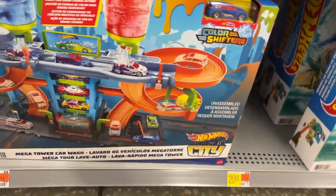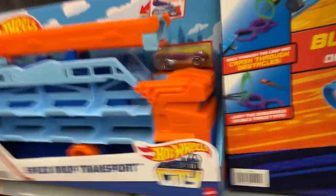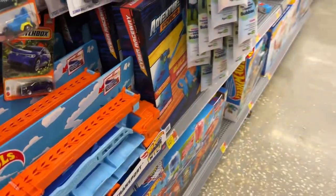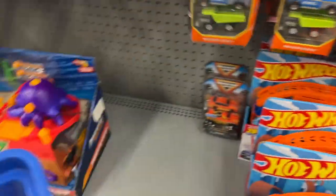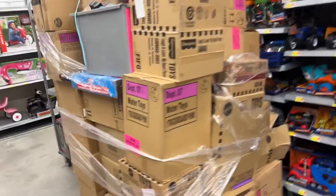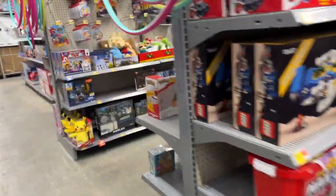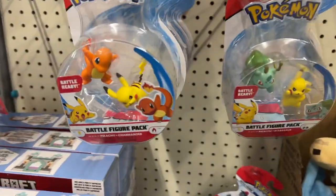We have this one here - same one, color shifters, and another Speed Drop. I think that's it, guys, I think that's it. The trucks, the trucks. We have a lot of pallets here but no Hot Wheels boxes. We're gonna check out the Pokemon figures, and I'll see you guys in the next one.